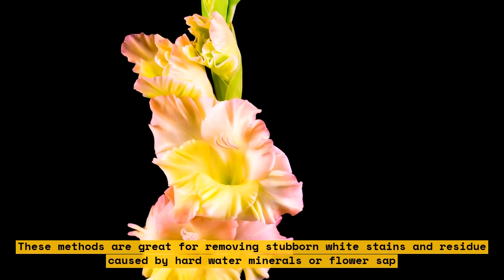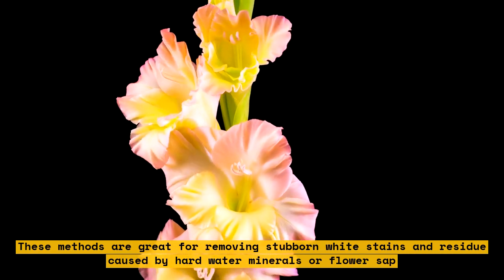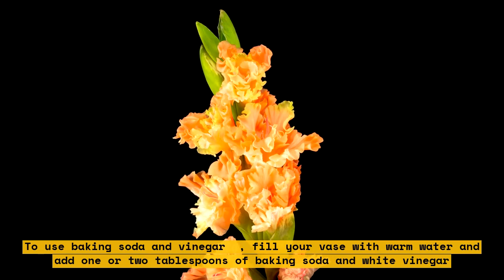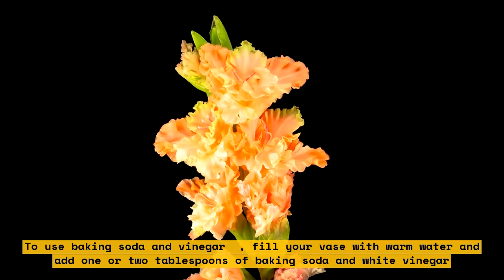To use baking soda and vinegar, fill your vase with warm water and add one or two tablespoons of baking soda and white vinegar. The mixture will fizz and eat away at the stains. Leave it for two to four hours and then scrub with a brush or cloth.